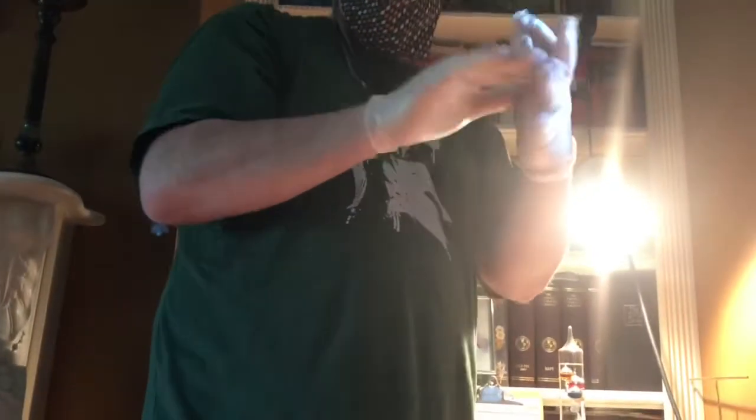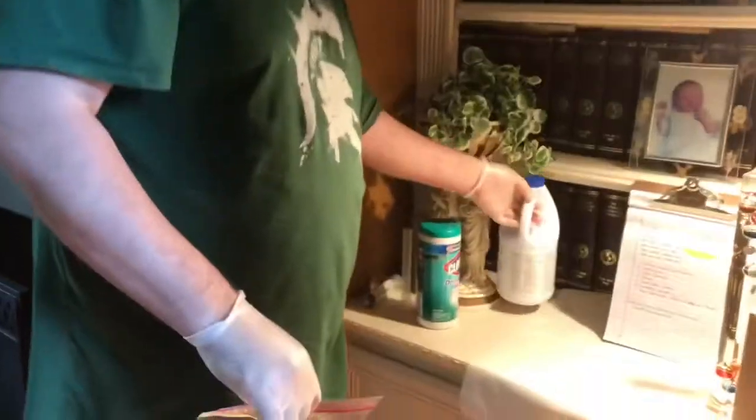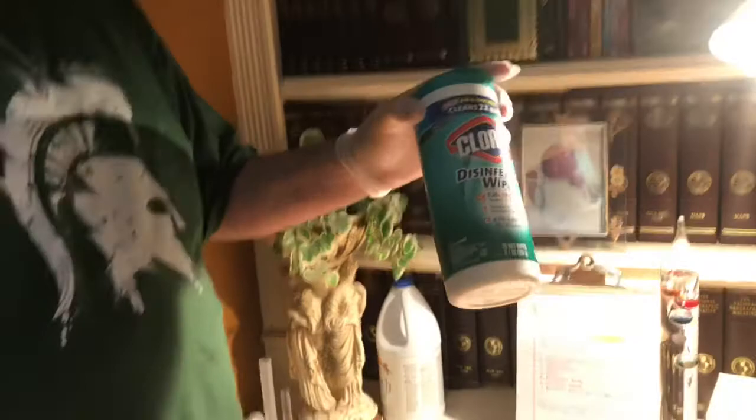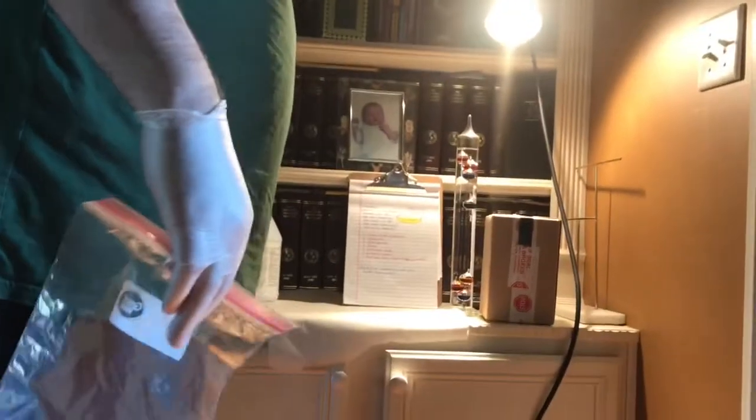Make sure my gloves are on good. All right, so I've got the mask, got the gloves, got my Clorox. I'm going to be disposing of them in a new Ziploc bag, pouring a little bit of bleach in there, and I'm also, just because I want to be completely safe, throwing one or two of these in the bag also to kill all of it once we're done looking at it.